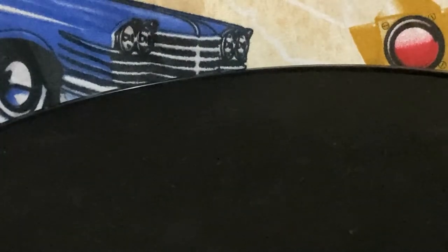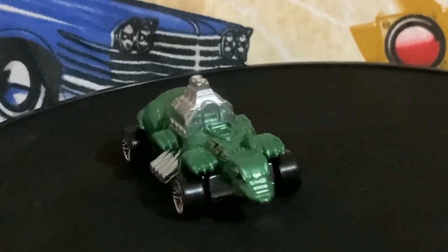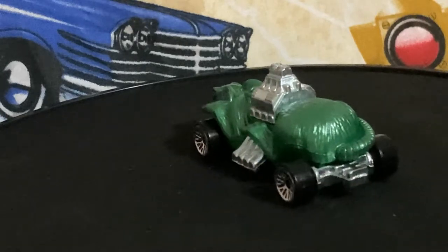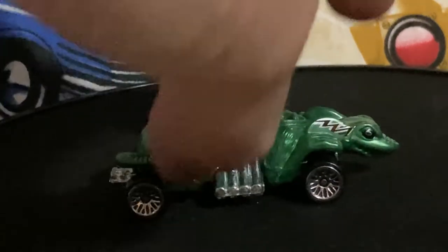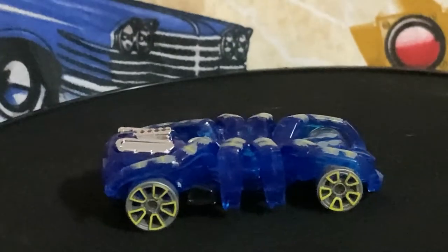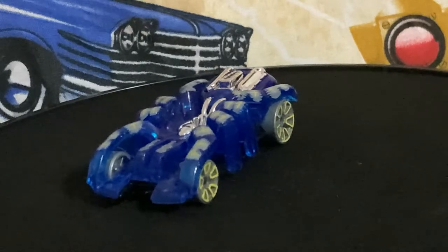This next one's a fantasy car — it's kind of cool. I can't see the name of it, but basically it looks like a green rat, so we'll call it the green rat. It's alright I guess. The next one has a black glossy base and I cannot see the name of it, but it is some sort of blue and chrome spider. Not my cup of tea at all, but someone might like it.